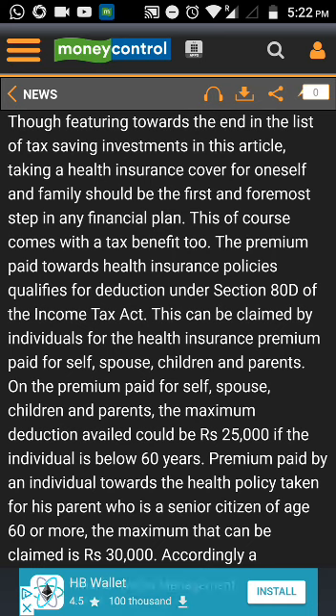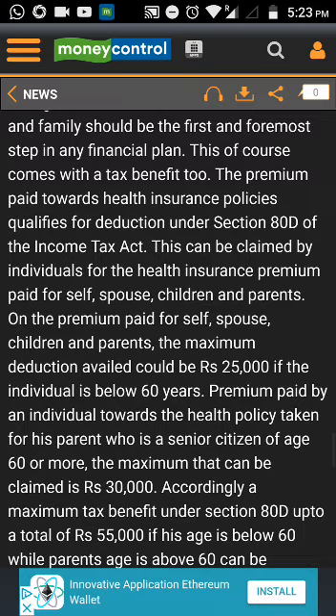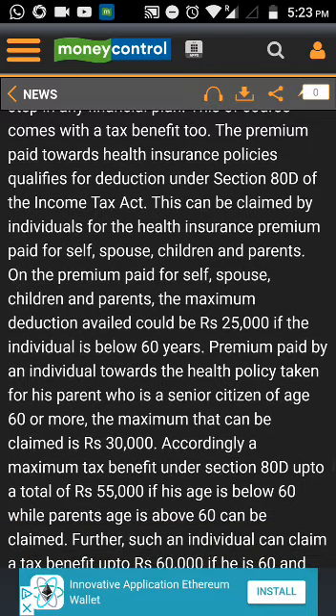The next option is Sukanya Samridhi Yojana. This was introduced mainly because of the 'Save Daughters' campaign in India, and the scheme was named Sukanya Samridhi Yojana, which aims at tackling the major problems associated with the girl child and their education. It is an account which can be opened by parents or guardians of a girl child below 10 years with a bank or post office.